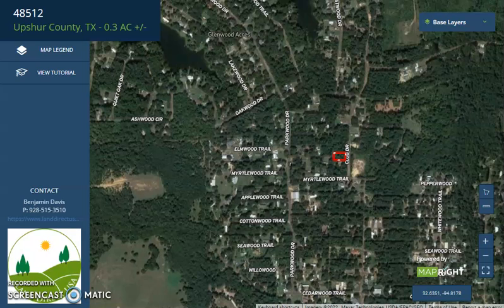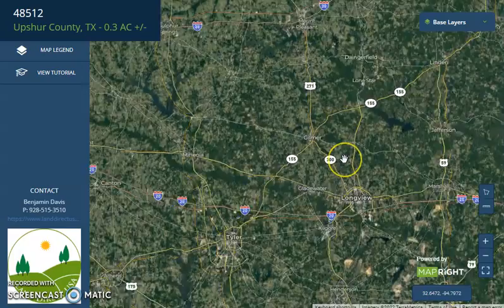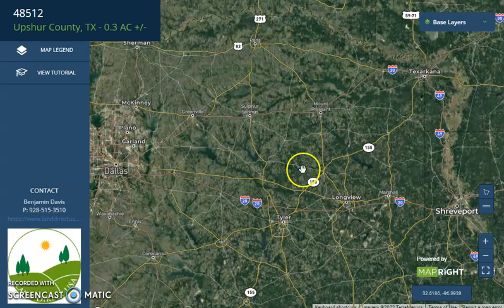You can explore nearby East Texas outdoor recreational venues, lakes, and parks. If we zoom out further, you will see Longview to the south, Mount Pleasant to the north, and further west, here is Dallas, Texas.